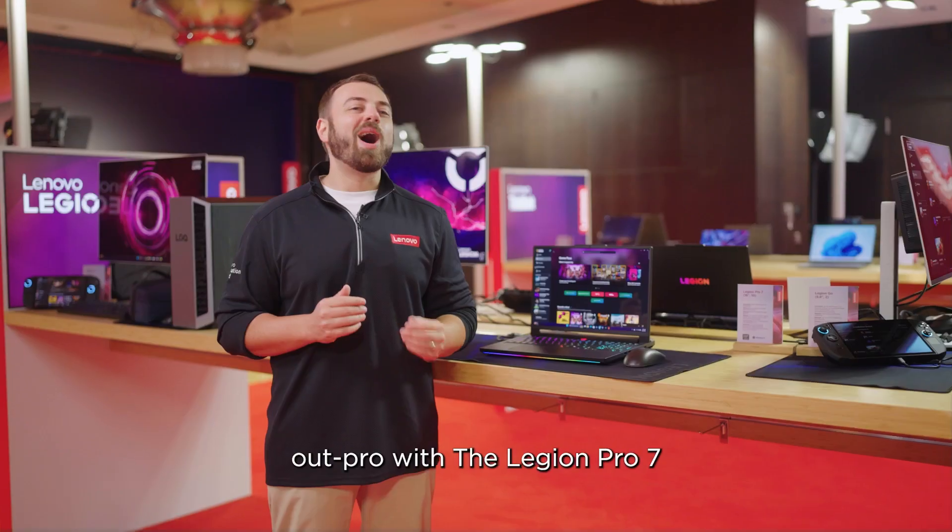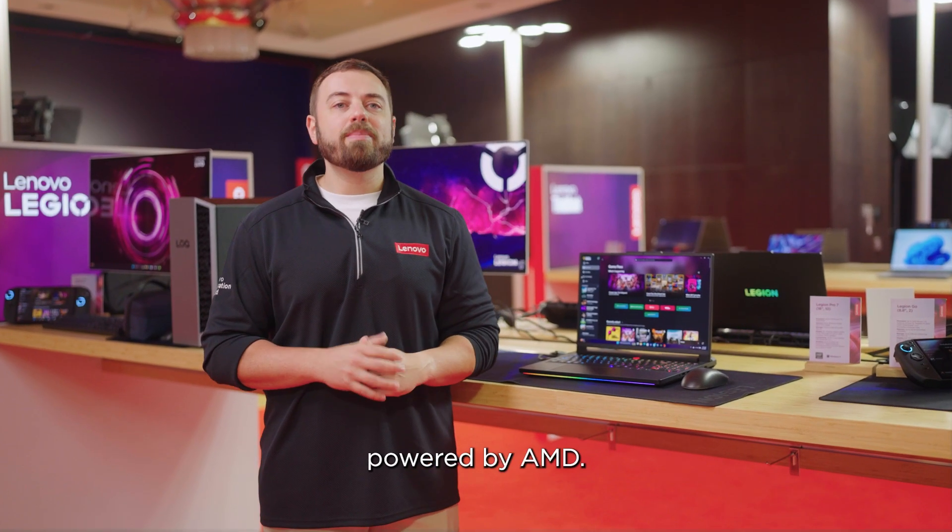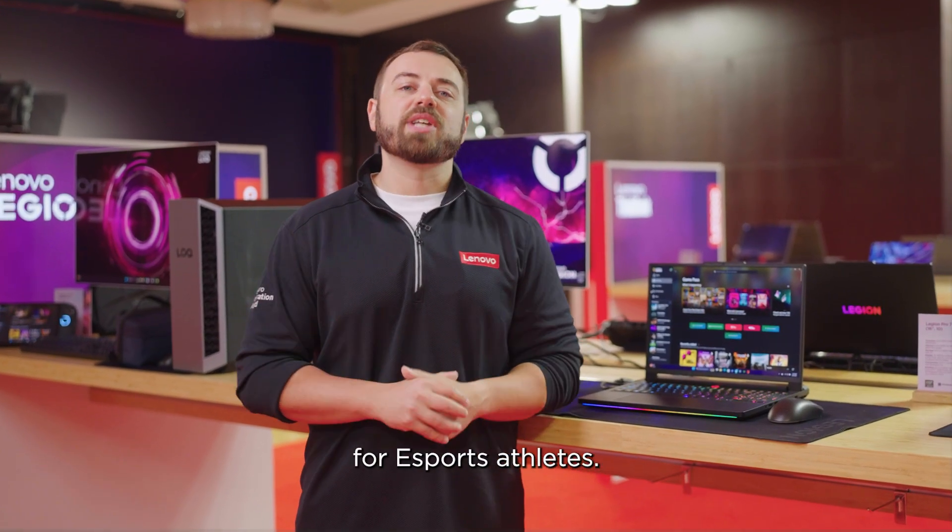Outplay, outperform, outpro — with the Legion Pro 7 powered by AMD, the ultimate gaming laptop for eSports athletes.